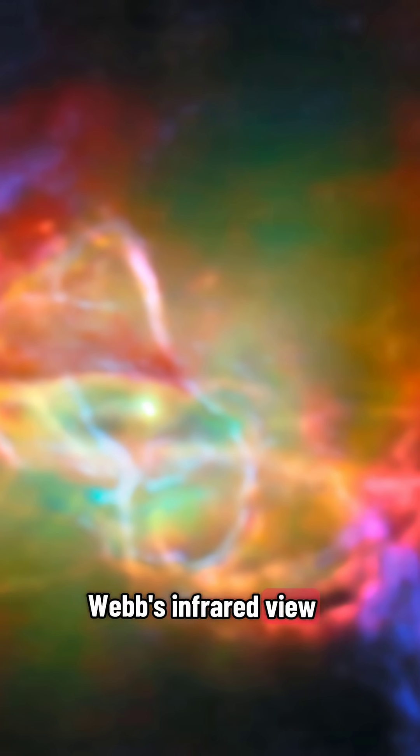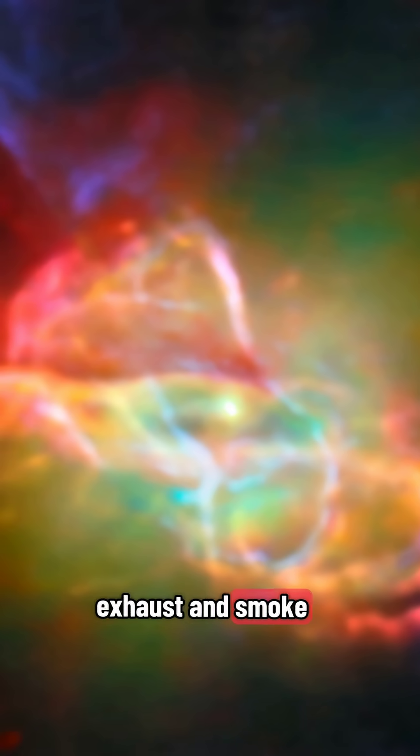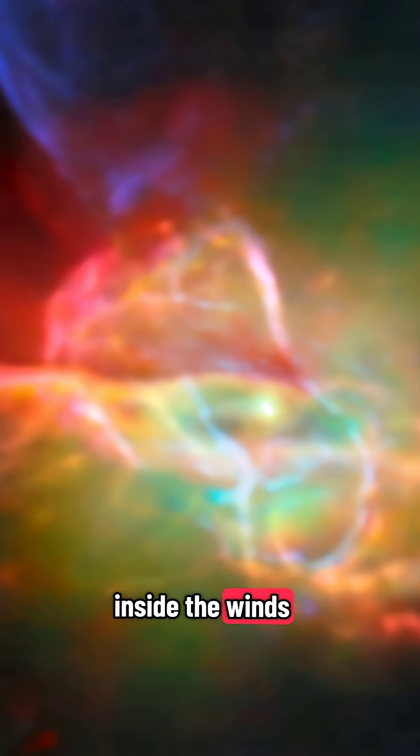Webb's infrared view uncovered carbon-rich molecules — the same kind found in car exhaust and smoke. But here they're forming in space, inside the winds of a dying star.